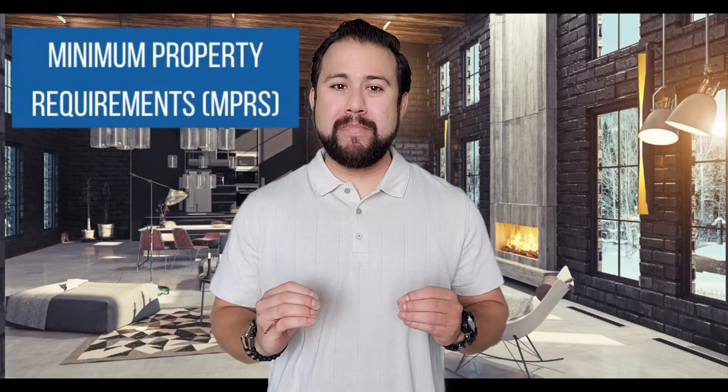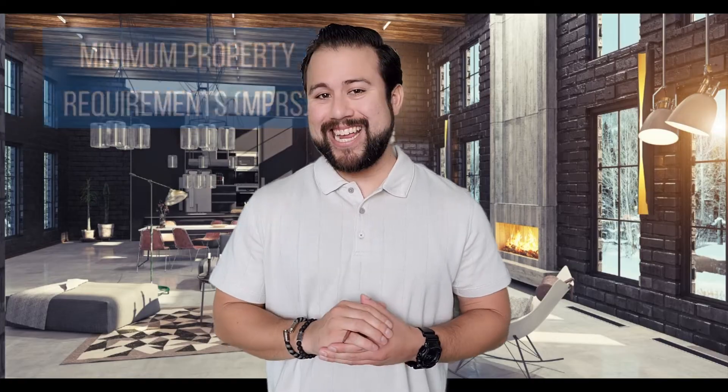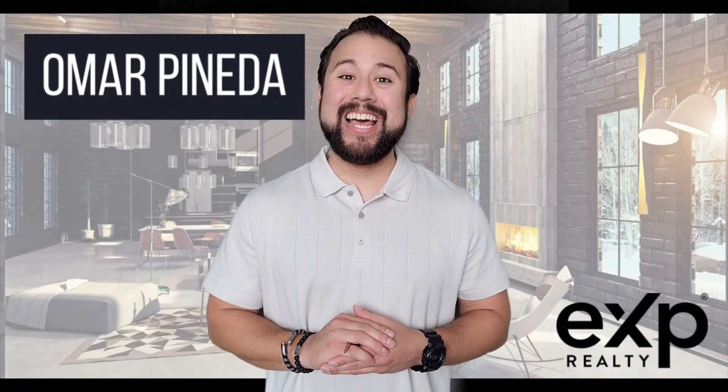Borrowers whose prospective property fails to meet the minimum property requirements will be hard-pressed to secure VA financing. We covered a lot. If you have any questions, feel free to reach out and we can discuss the matter in further detail. As always, my name is Omar Pineda — allow me to elevate your lifestyle.